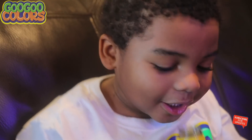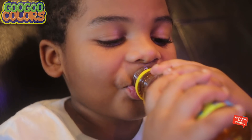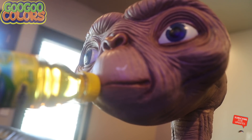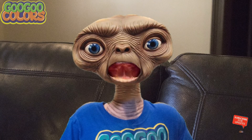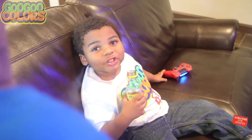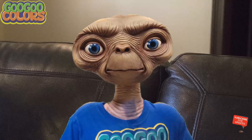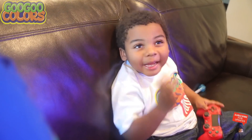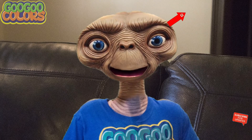Thank you, E.T. You are welcome, Goo Goo Gaga. Tasty. Okay, Goo Goo Gaga, it's time for me to go home. E.T., do you not spell home? No, I do not. Well, I'll teach you first, then you may go home. Well, how do you spell home, Goo Goo Gaga?